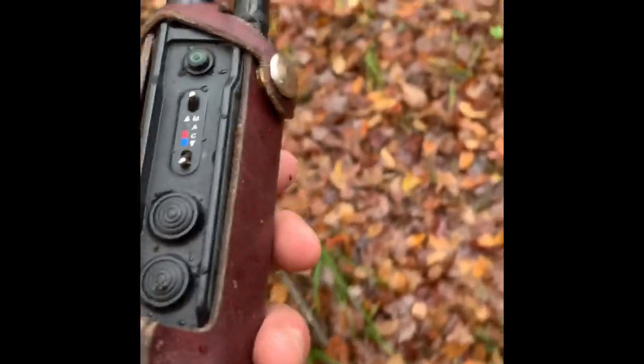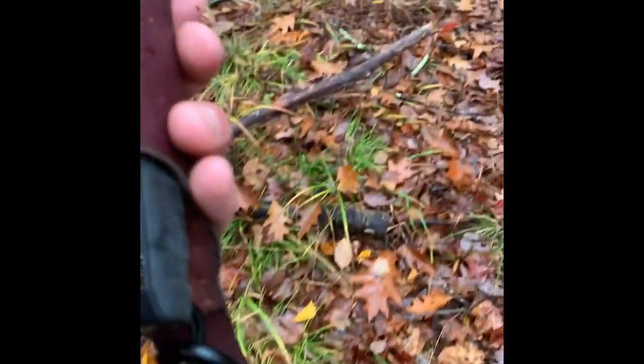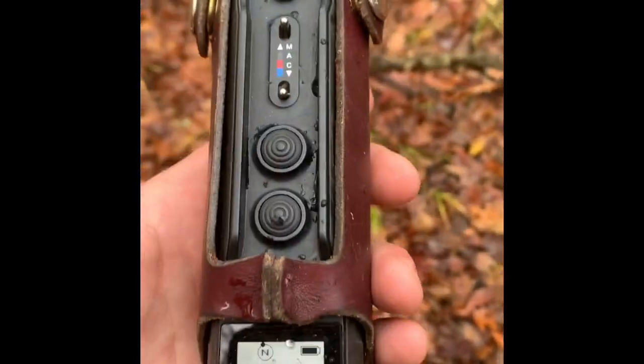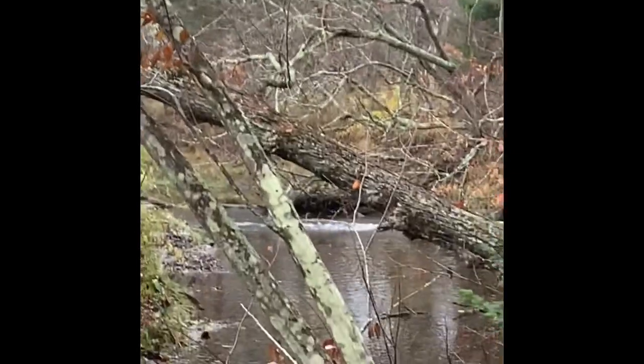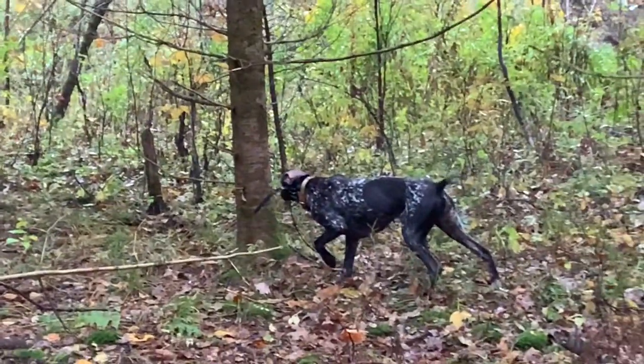My collar is going off all the time every time she slows down. One interesting thing is she's creeping — it shows me she's on point, which is fine because I know she's pointing birds and working birds, so I can get my eyes on her. But it doesn't let me know when she's creeping up and trying to flush birds early. That's the one drawback. It seems like it's still taking a little bit of time to indicate that she's moving. But it looks like she's working something up here.